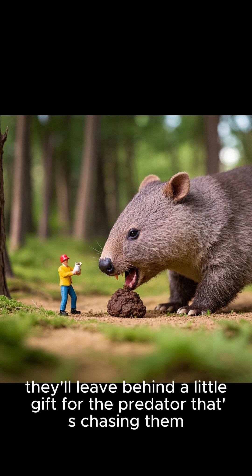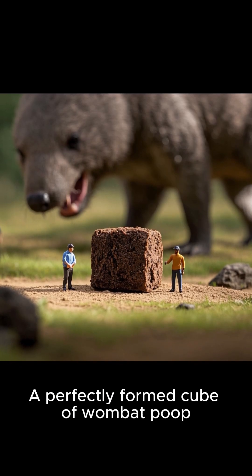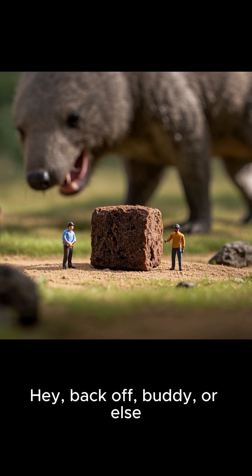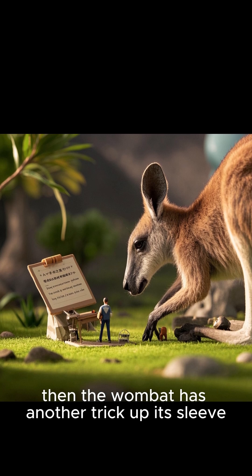While they're up there, they'll leave behind a little gift for the predator that's chasing them — a perfectly formed cube of wombat poop. And that poop is a warning to the predator that says, hey, back off buddy, or else. And if that doesn't work, then the wombat has another trick up its sleeve.